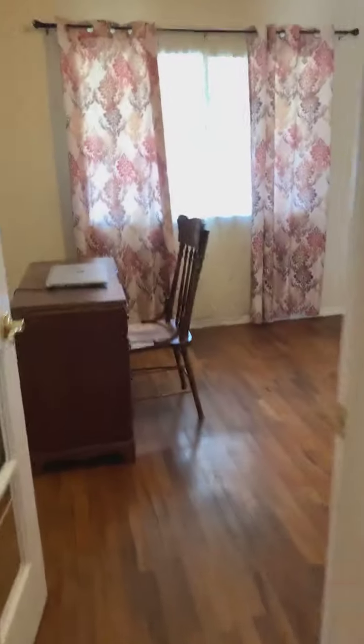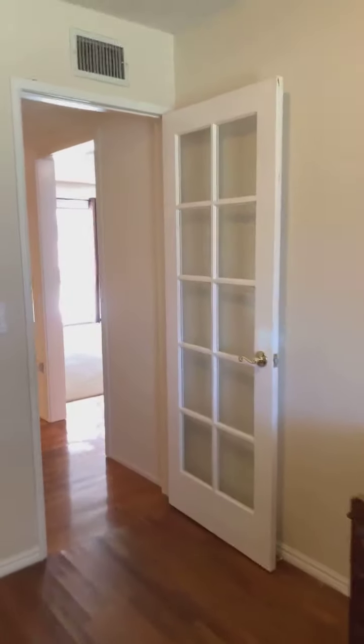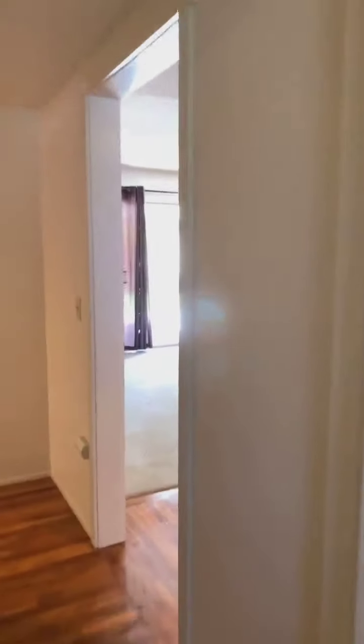Here's the first bedroom at the front of the house — mirrored closet doors and hardwood floors. These hardwood floors are so pretty; I bet you could buff them up and make them look really, really nice.